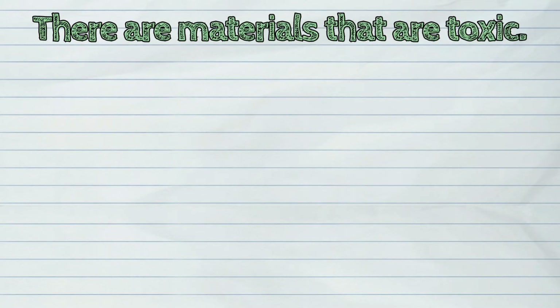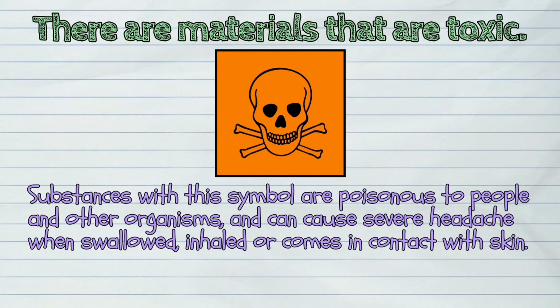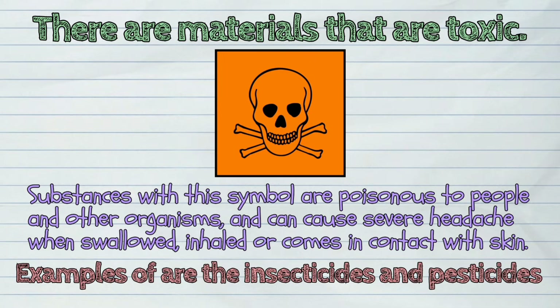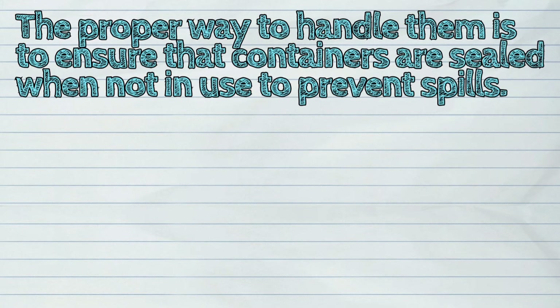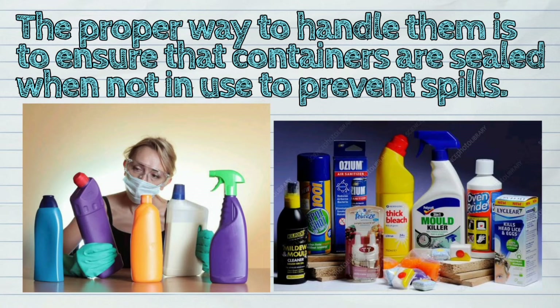There are also materials that are toxic. Substances with this symbol are poisonous to people and other organisms and can cause severe headache when swallowed, inhaled, or comes in contact with skin. Examples of this are insecticides and pesticides. The proper way to handle them is to ensure that containers are sealed when not in use to prevent spills.